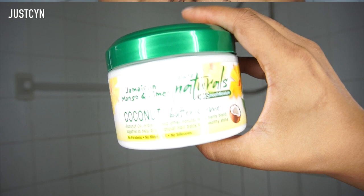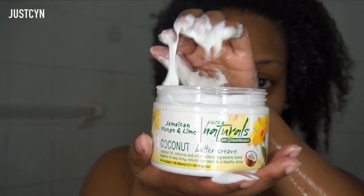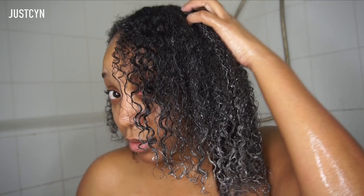The next product from Jamaican Mango and Lime is the coconut buttercream. This is also a conditioner but a thicker one. I love this conditioner because it gets my hair really soft — I'm going to show you right here, just spiraling and doing a curl, it keeps my hair really soft even after washing it out. I love these products because they are natural, paraben-free, mineral-free, silicone-free, and sulfate-free. I'm going to detangle my hair — this buttercream just gets my hair really soft and makes my curls pop.